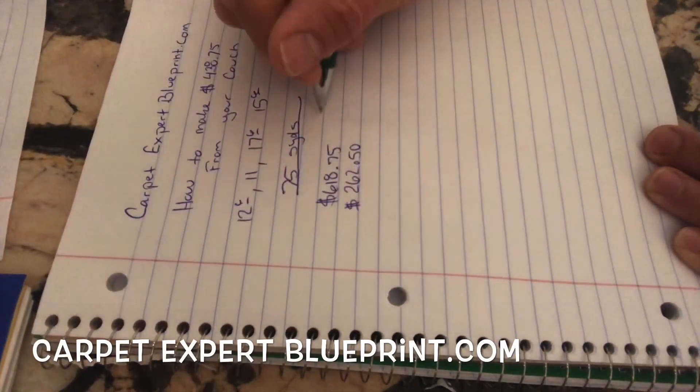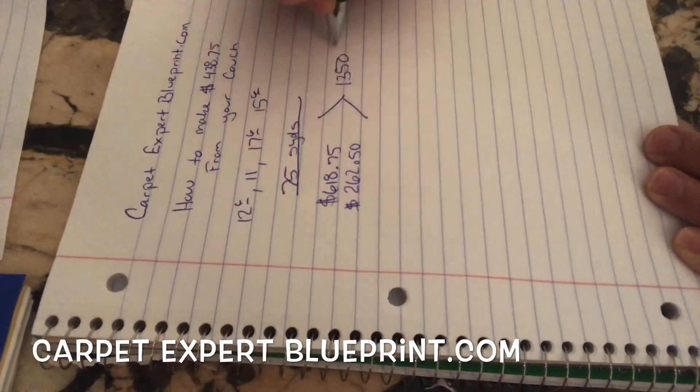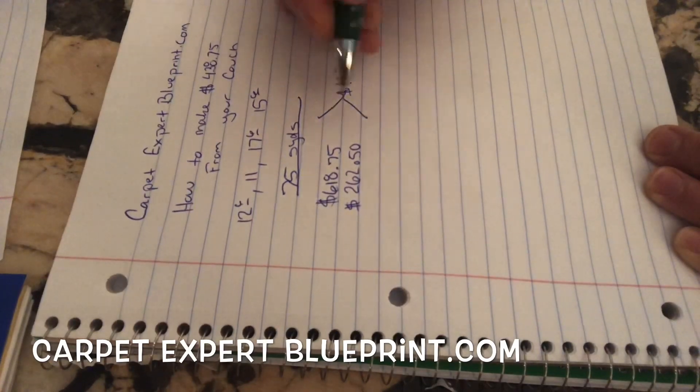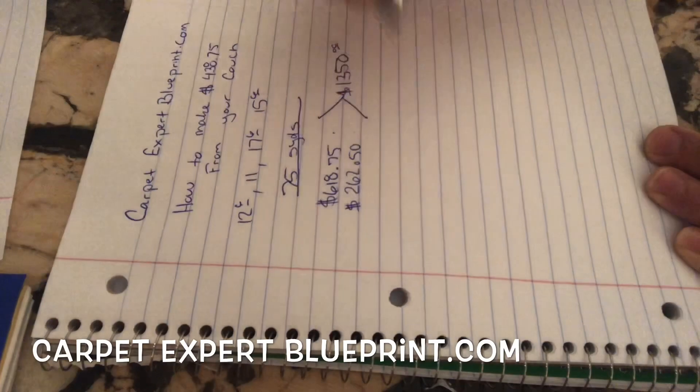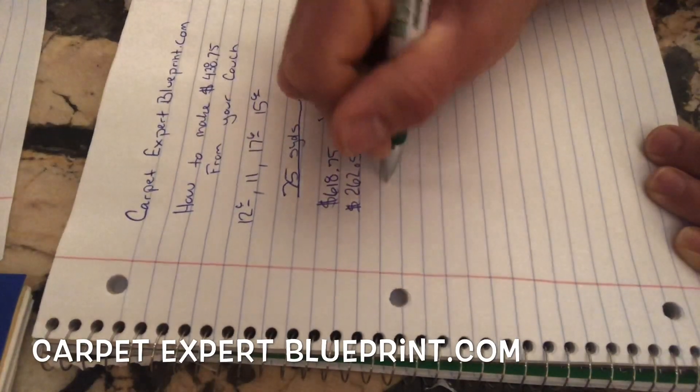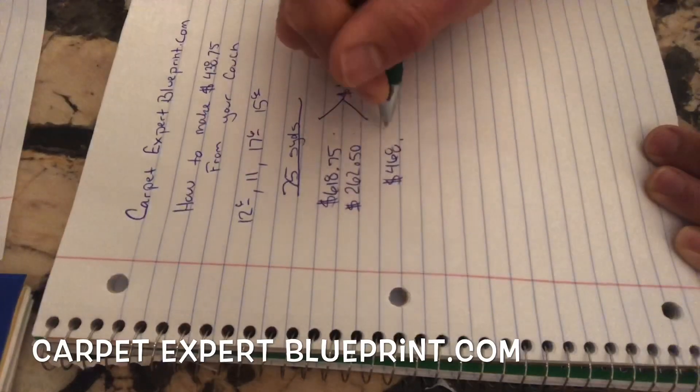Now, the gross sale on this job was $1,350. We sold her carpet, pad, and installation at $18 a yard, which comes out to $1,350. Here's my material cost — carpet and padding — and here's my install cost, which leaves me with a net of $468.75.